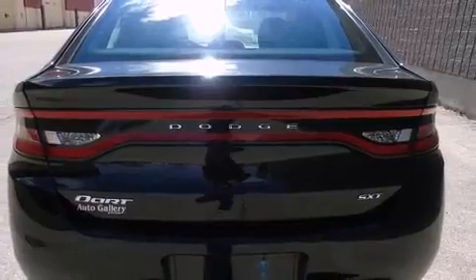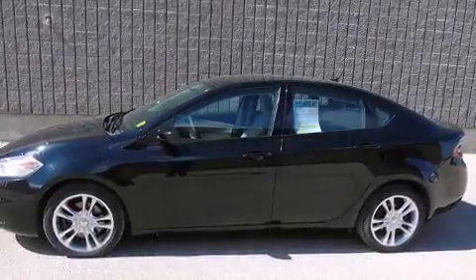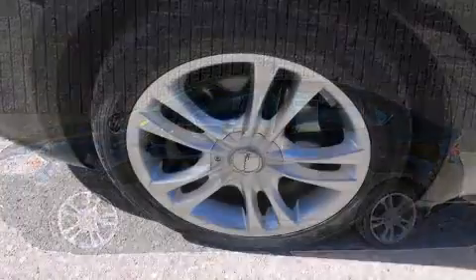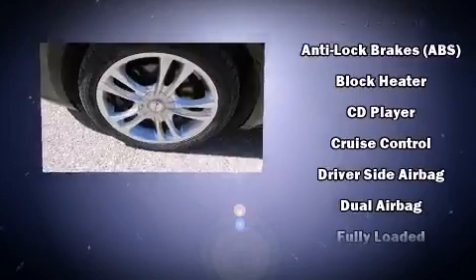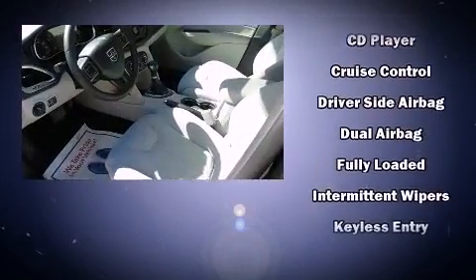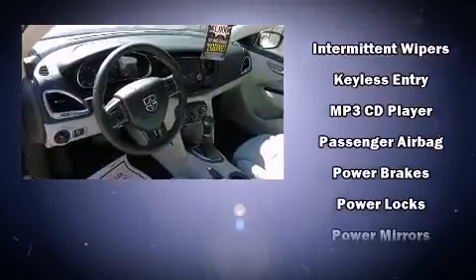The following features are included: delay-off headlights, front and rear reading lights, speed-sensitive wipers, and one-touch window functionality. Dodge also prioritized safety and security with features such as dual front impact airbags, head curtain airbags, traction control, brake assist, and anti-whiplash front head restraints.